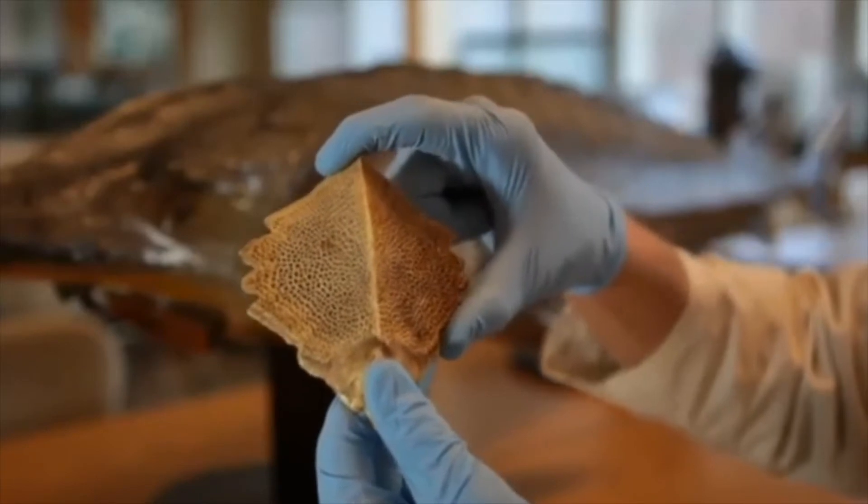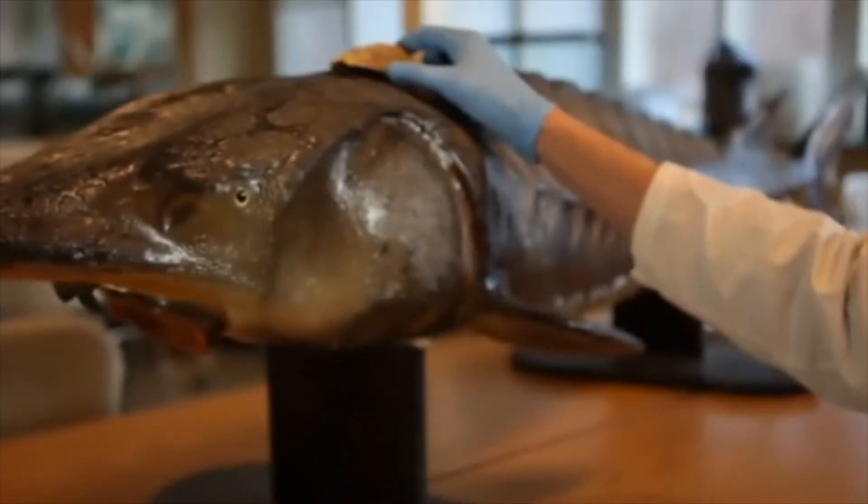Some adaptations they have are bony scoots which help to protect them, and sensory barbels which help them to find food.